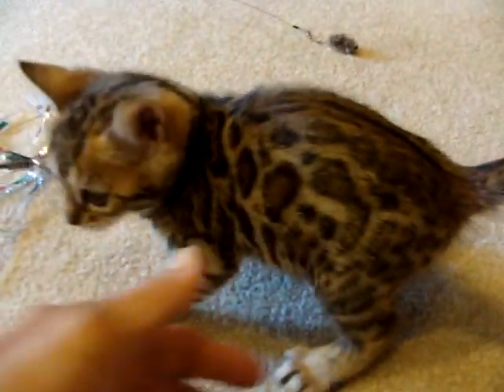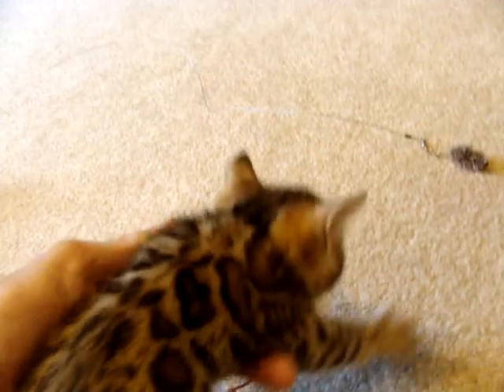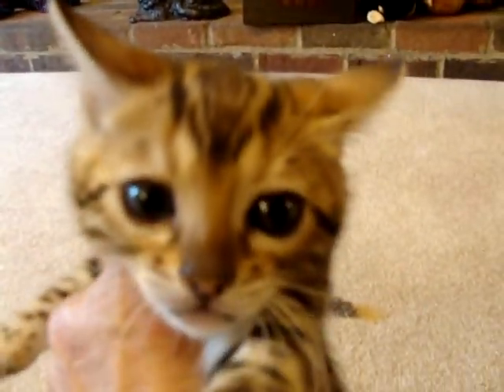Someone asked me who the pick of the litter was, and I said I would find it hard to say which one of these girls is the pick of the litter. I think it's up to each individual as to what they are trying to do. Type wise, they're all very, very similar — just a little bit of difference in the way the pattern is laying on them. The color is just rich and gorgeous.